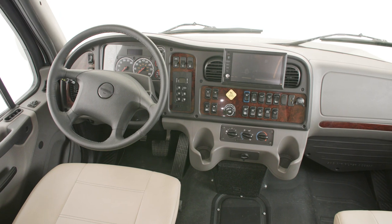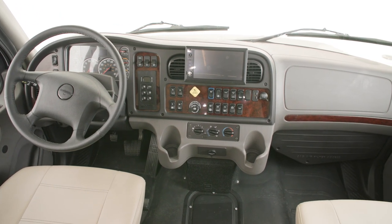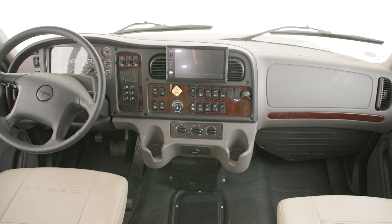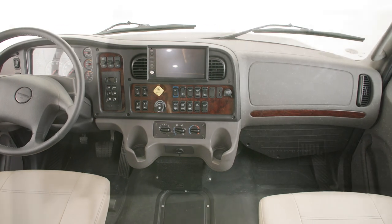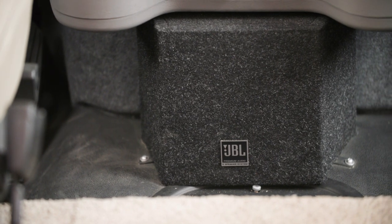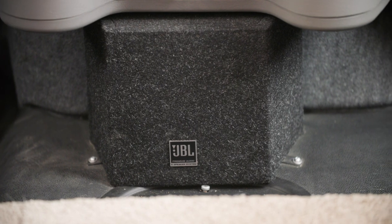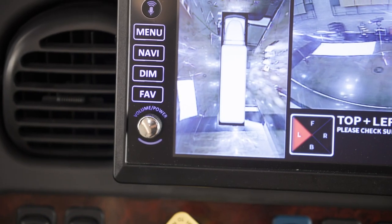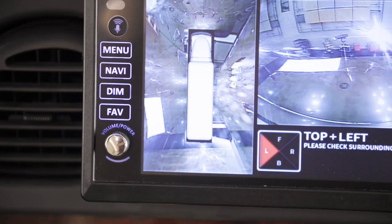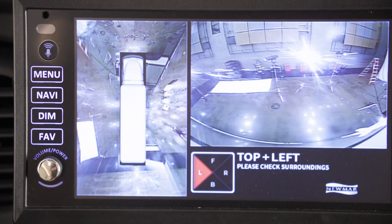The air ride captain's chairs also feature pneumatic lumbar support to make the ride even more comfortable. The standard Excite dash radio includes a 9-inch monitor with Navin Go navigation and Apple CarPlay, which is new for 2023. It's paired with a Harman JBL 180-watt sound system and subwoofer for crystal-clear audio while driving. Side view cameras come standard, or you can add the optional OmniView NS 360 camera system for a full view of your surroundings.